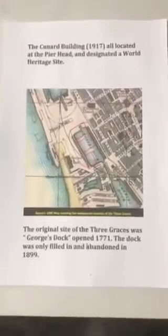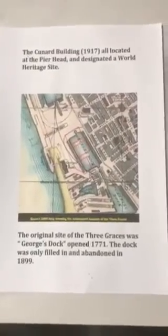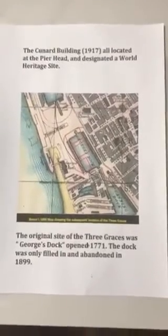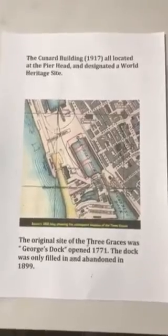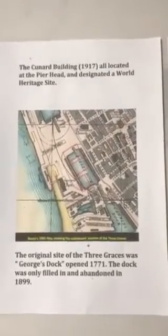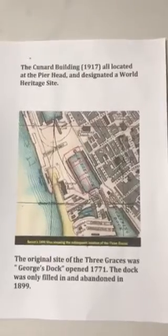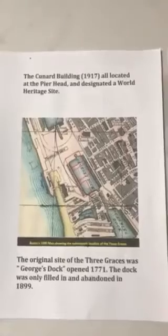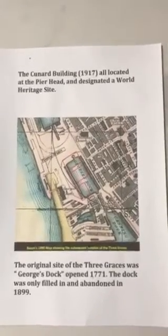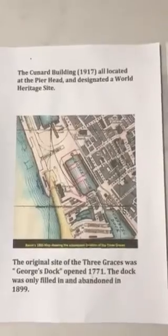The original site of the Three Graces — the Pier Head — was the so-called George's Dock, which was opened way back in 1771. The dock was only filled in and abandoned in 1899, so it was in existence for around 130 years. The dock was a response to Liverpool's growth, particularly trade with North America, with periods of dock growth from 1750 onwards.